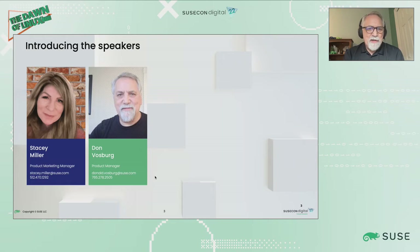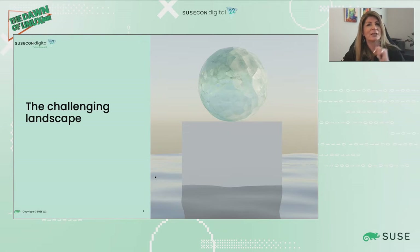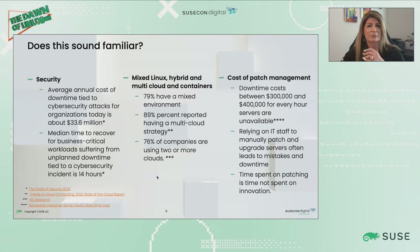And I'm Don Vosberg. I'm Outbound Product Manager for SUSE Manager. So let's look at the landscape. If you've been paying attention at all in the last few years, you've been seeing the rise of cybersecurity attacks, or cyber attacks.